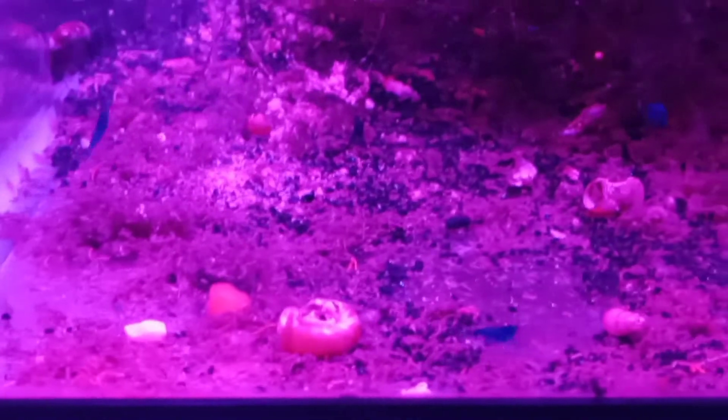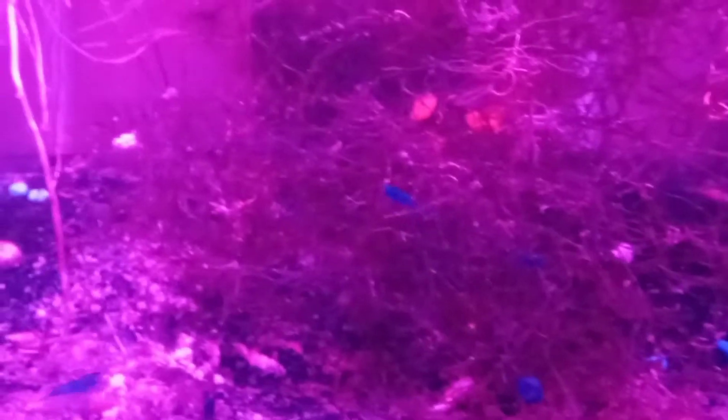Blue Dream Neocaridina shrimp. There's about a dozen in there. A real brilliant blue color.